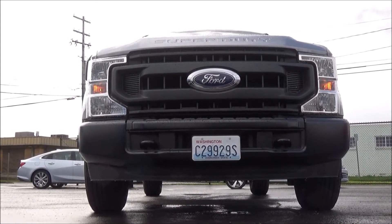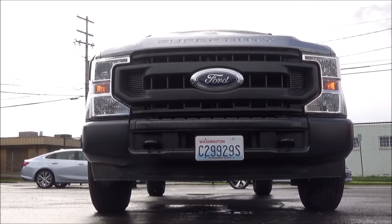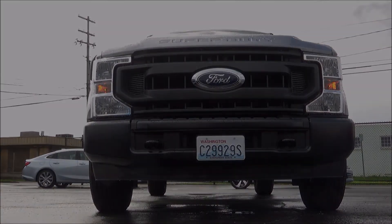Thanks for checking out this tour of this 2020 Ford F-250 Super Duty. And as always, stay on the lookout for more tours to come.